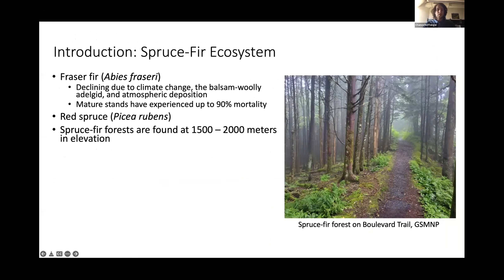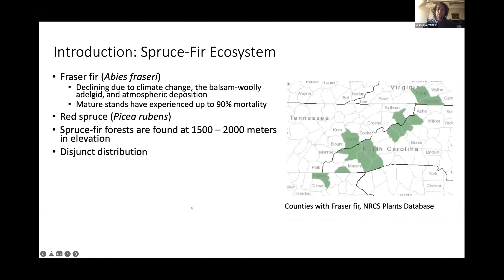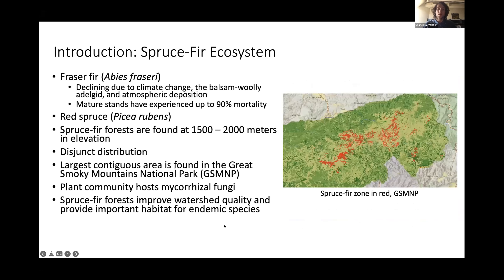Fraser fir is declining due to climate change, the balsam woolly adelgid, and atmospheric deposition. Mature stands have experienced up to 90% mortality in some regions of the Great Smoky Mountains. Red spruce commonly co-occurs with Fraser fir but can be found at lower elevations and has a larger geographic distribution. These spruce-fir forests are usually found around 1,500 to 2,000 meters in elevation. Fraser or spruce-fir forests have a disjunct distribution extending from southern Virginia through the Great Smoky Mountains and into some areas of northern Georgia.